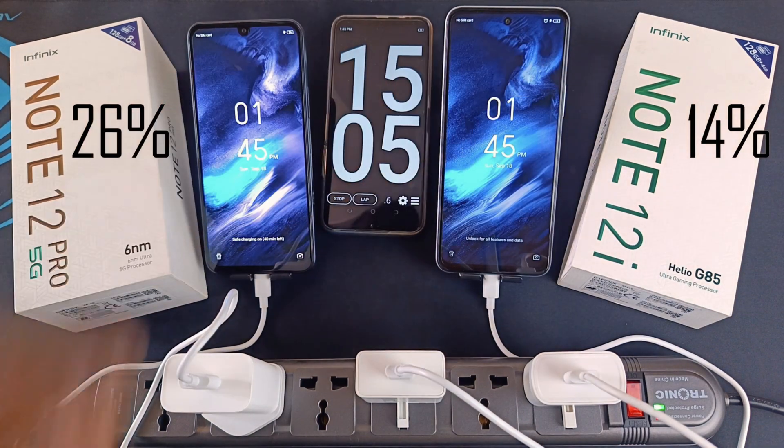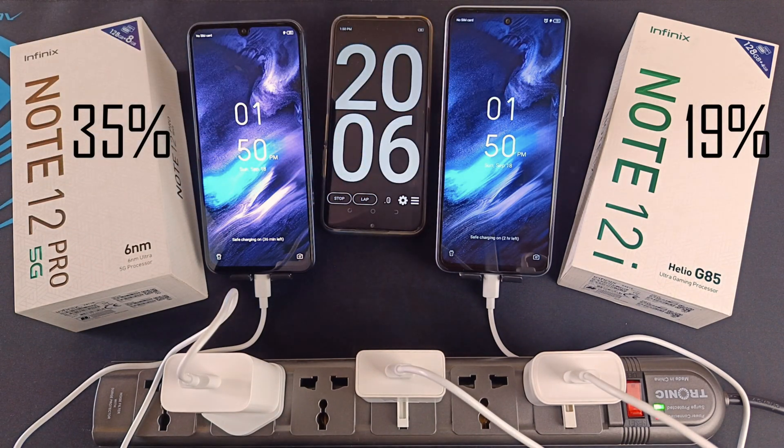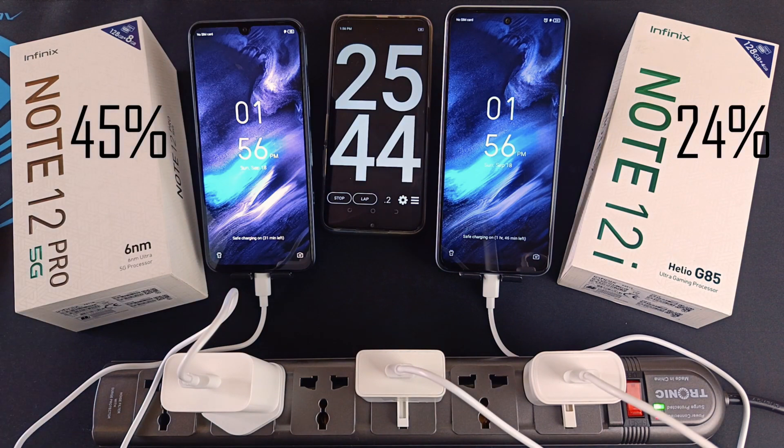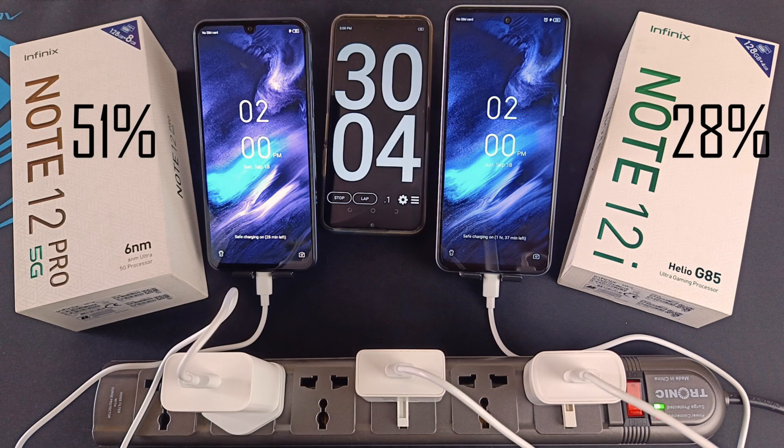At 15 minutes: 26% on the Pro 5G and 14% on the Note 12i. At 20 minutes: 35% and 19%. At 25 minutes: 45% and 24%. After 30 minutes: 51% on the Pro 5G and 28% on the Note 12i.